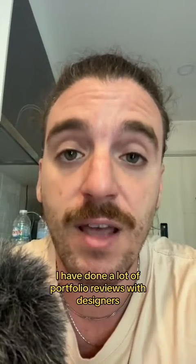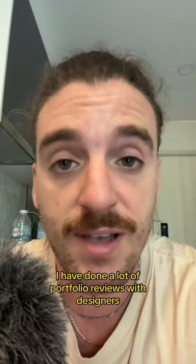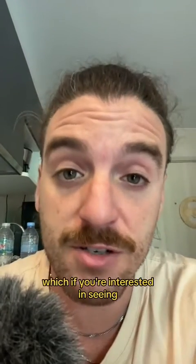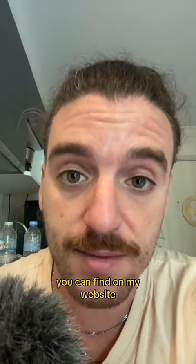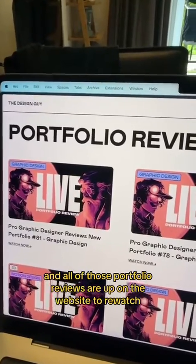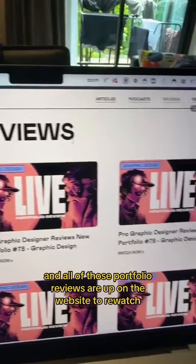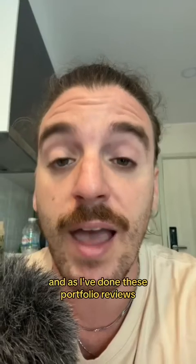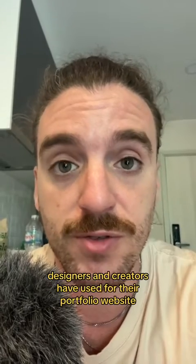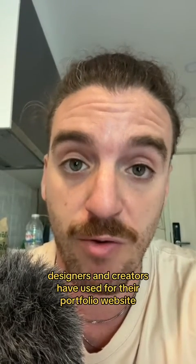Over the last couple months I have done a lot of portfolio reviews with designers, illustrators, writers, and other creatives — which if you're interested you can find on my website. Go to CallTheDesignGuy.com and click on Reviews. All of those portfolio reviews are up on the website to rewatch and learn from. As I've done these reviews I've also kept track of what platforms or tools designers and creatives have used for their portfolio website.